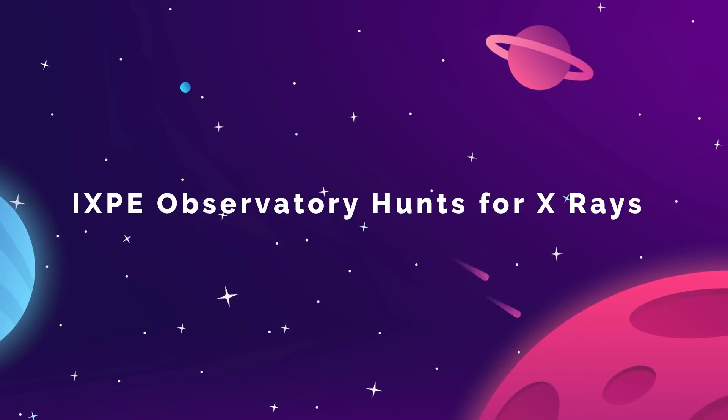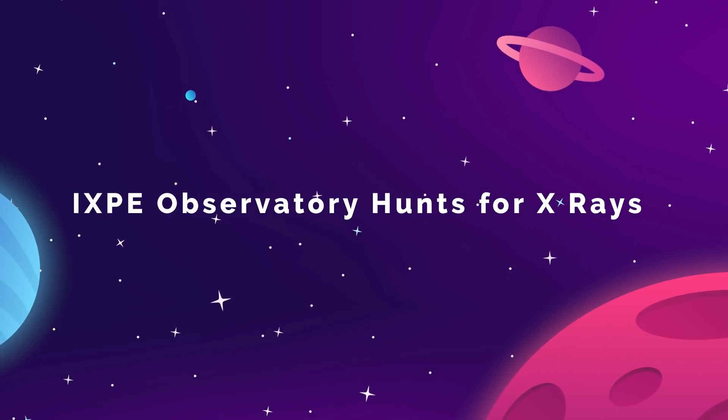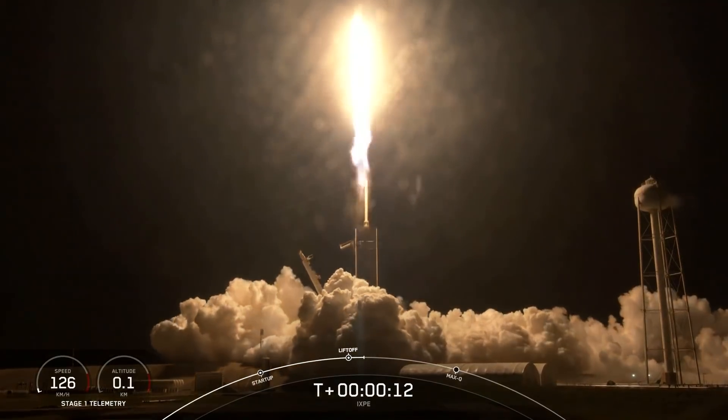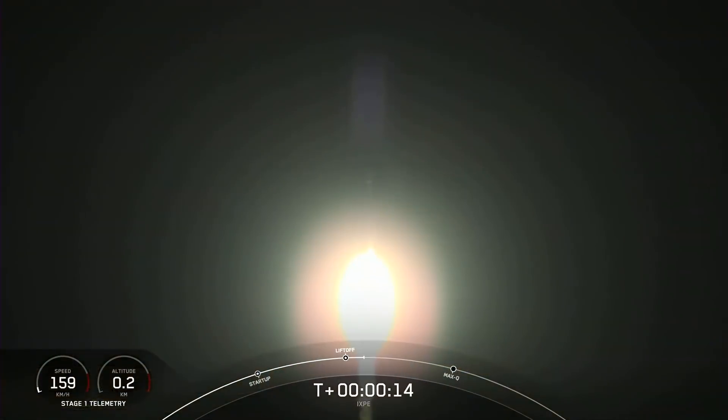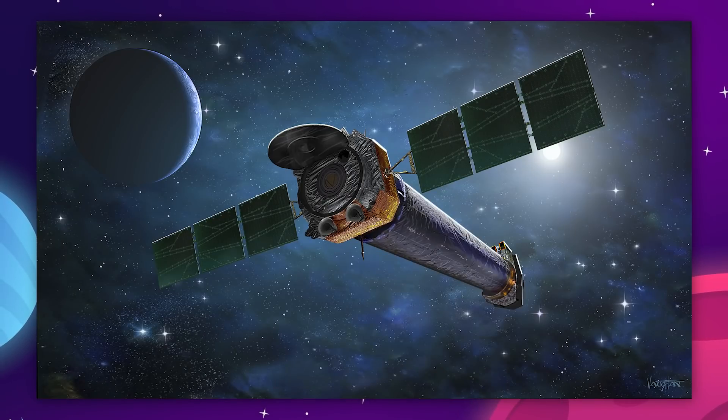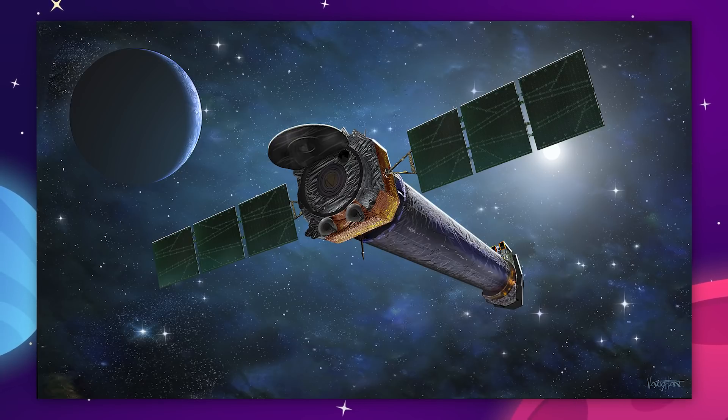From SpaceX's biggest launch, now to their smallest so far. On December 9th, a Falcon 9 lifted off from Kennedy with a single 325-kilogram probe on board: the IXPE Observatory. The IXPE, also known by its full name Imaging X-ray Polarimetry Explorer, is a new X-ray telescope that will study the most powerful objects in the cosmos.